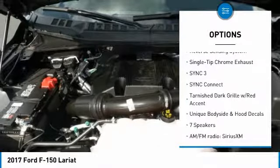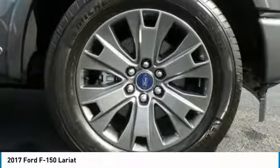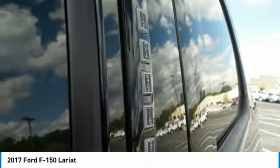Universal garage door opener, voice-activated navigation system, rear window defroster, electronic stability control, CD player.